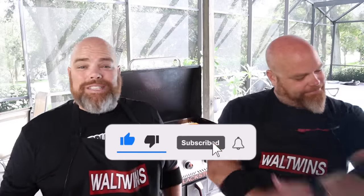Hey, welcome back. I'm Adam. I'm Brett. And we are The Wall Twins. If this is your first time here with us, welcome. Consider subscribing and hit the notification bell so you don't miss anything that we do, be it cooking, be it having fun, or just giving advice about griddle cooking, which is what this video is all about.